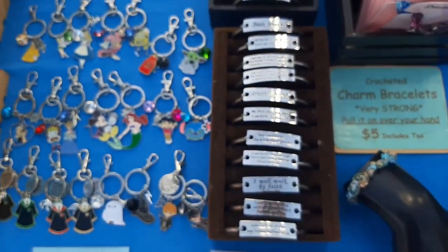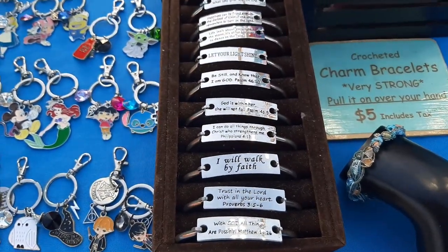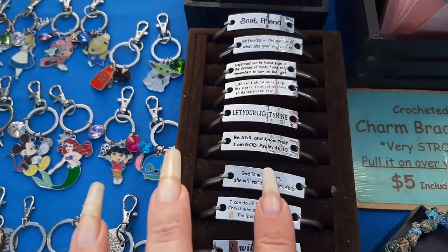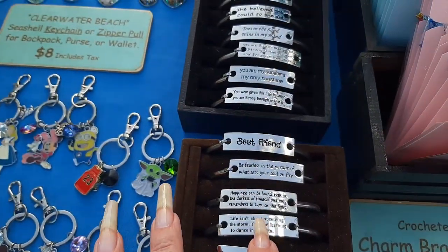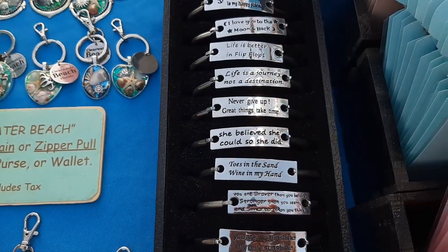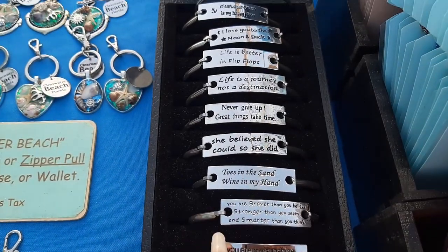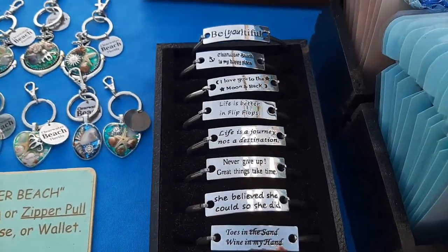Over here we have some message bracelets with lots of different sayings. I have some Christian ones, and then inspirational ones, one for your best friend, things for your kids — like 'You are my sunshine, my only sunshine.' Beach ones: 'Toes in the sand, wine in my hand.'